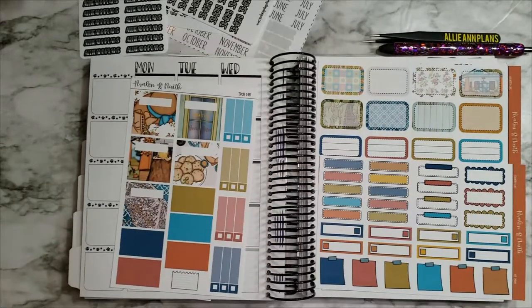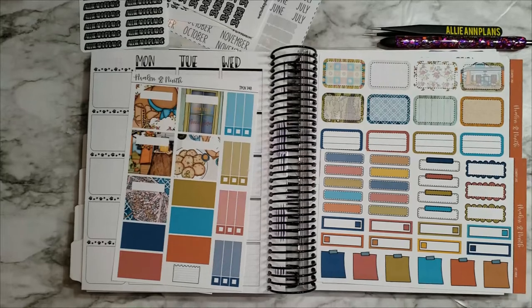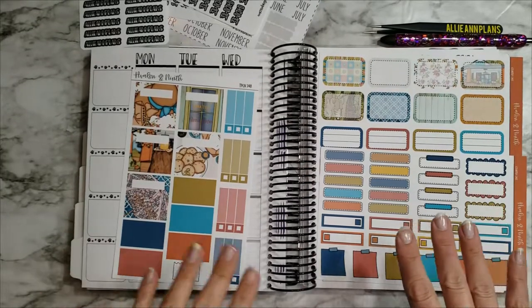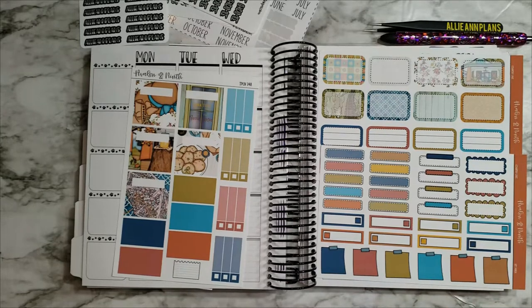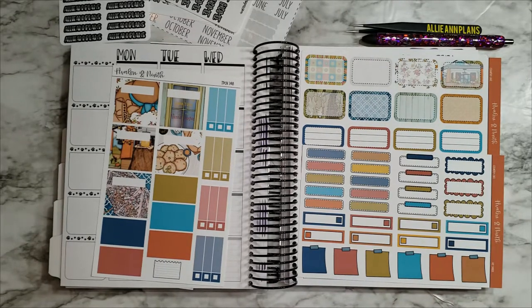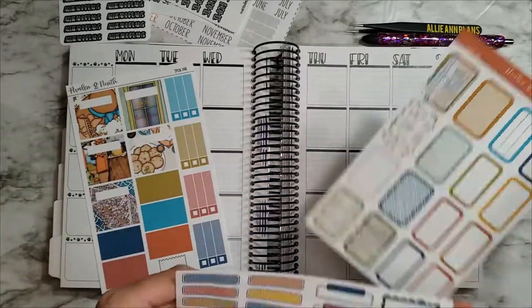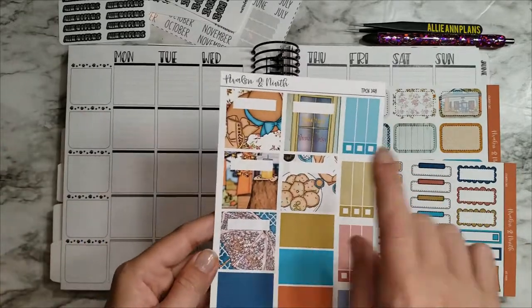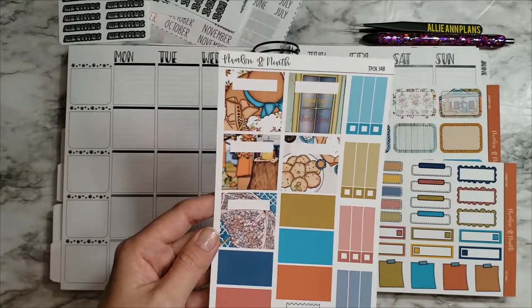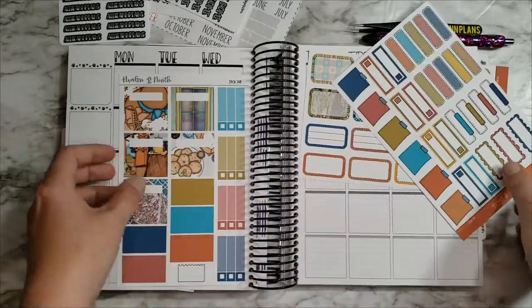Hey guys, welcome back to another plan with me! This week I am behind as usual — what else is new. I am using this adorable kit from Emerald and Knife in my Tipsy Dog Designs TPC Nation planner. This is the Country Cafe kit — I just thought this was super cute and springy. You have the bees and I just thought that was super pretty, so I wanted to go ahead and use that this week.